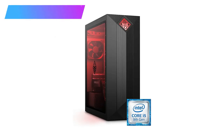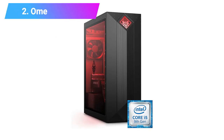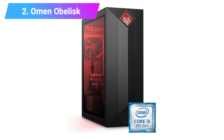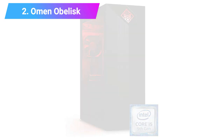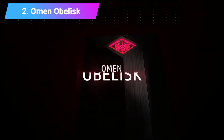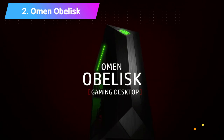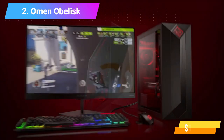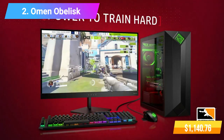Number 2: Omen by HP Obelisk Gaming Desktop Computer. Features: Intel Core i5-9400F Processor, HyperX 8GB RAM, 512GB SSD.